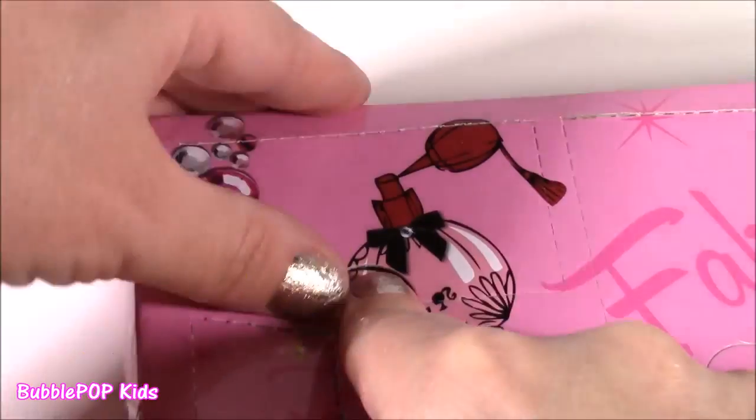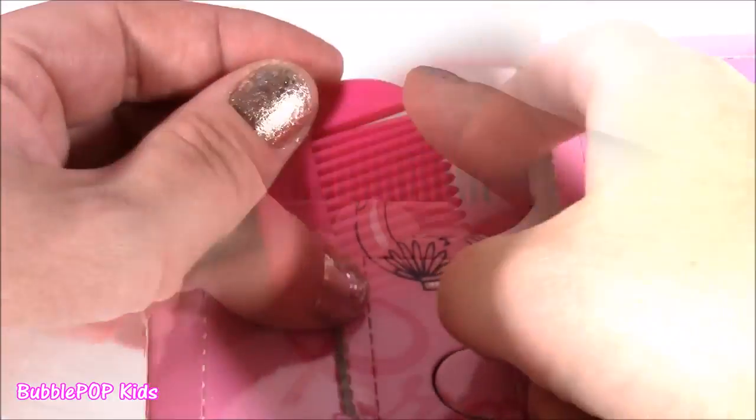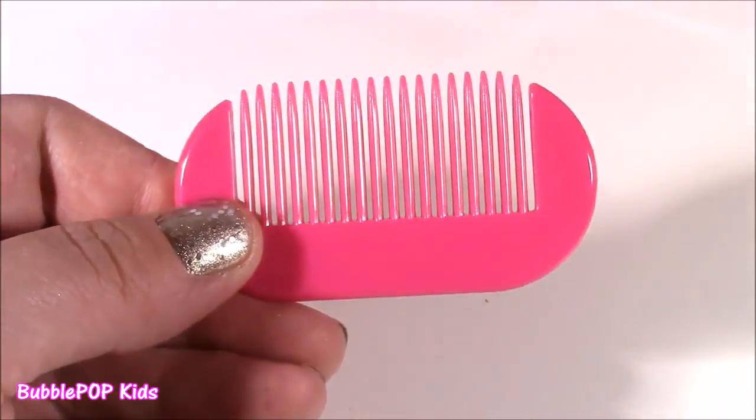Here's lucky number 7 up in the top corner — we get a little comb. Here it is, a little pink comb. You could use this for yourself, but I think I would use this more on a Barbie doll. It's super tiny and pink.